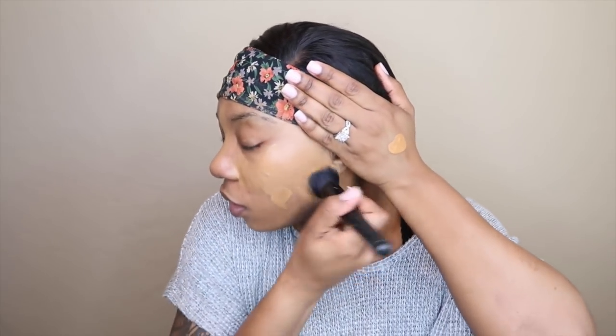So the moment you've been waiting for — I shake my foundation up, put about three pumps onto the back of my hand, and spot it all over my face. I was seeing some people's reviews saying it's not full coverage, but to me it is very full coverage. It covers up a lot of my scarring and everything.